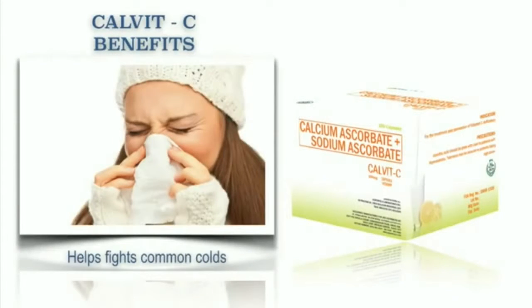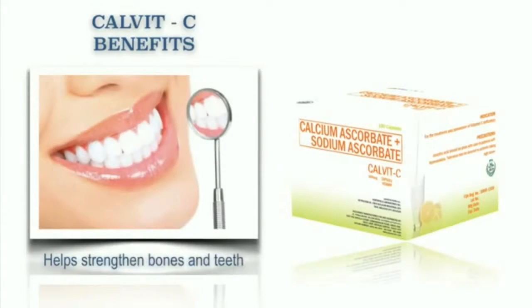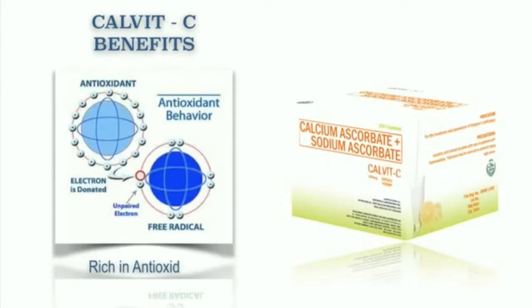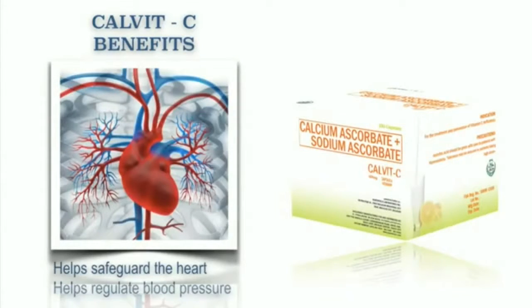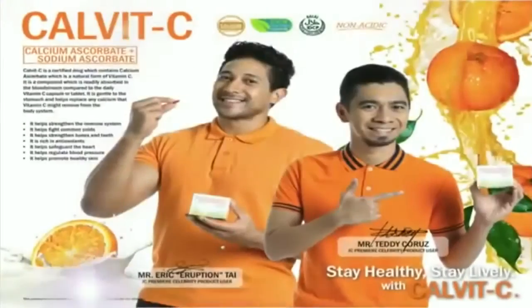It also helps fight common colds. It helps strengthen bones and teeth. It's rich in antioxidants. And it also helps safeguard the heart. It helps regulate blood pressure. It also helps promote healthy skin. Our Calvit C is simply amazing.